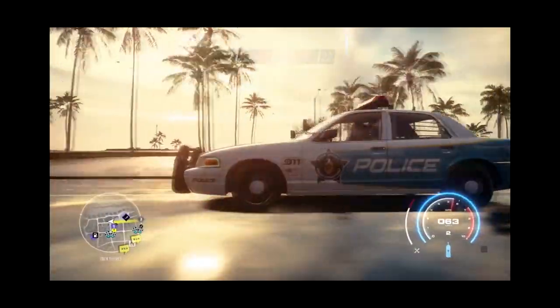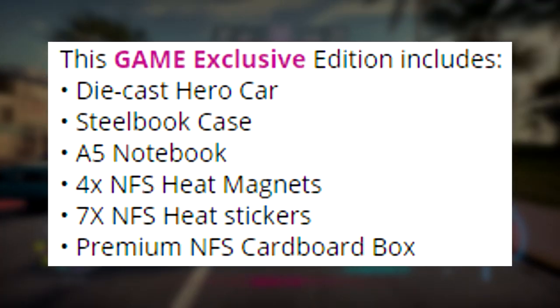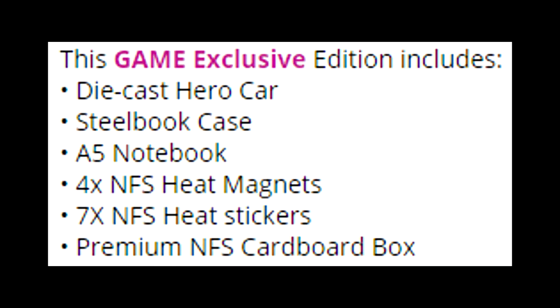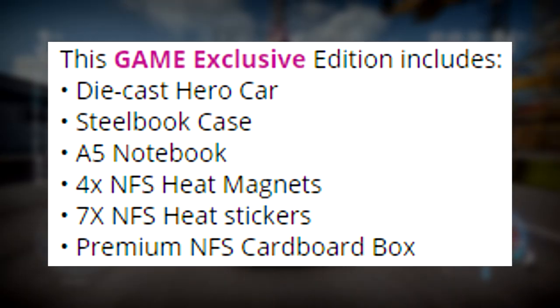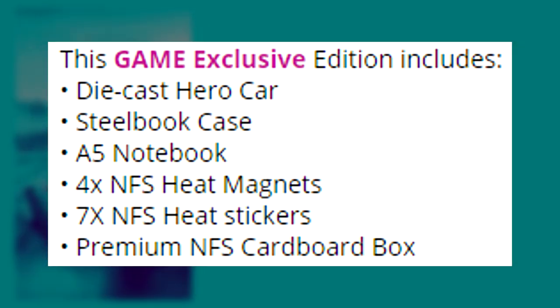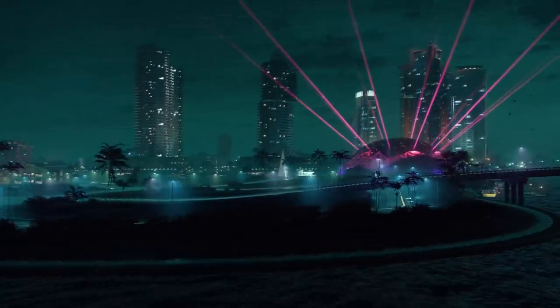Which I think is a bit of a rip off, I can't lie. It's very confusing because if you go on the Game website it says this game exclusive edition includes diecast hero car, steel bookcase, A5 notebook, 4x NFS Heat magnets, 7x NFS Heat stickers, and a premium NFS cardboard box — it does not actually say you will get a copy of the standard edition game.